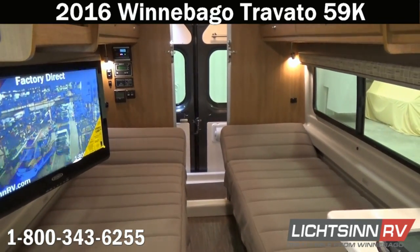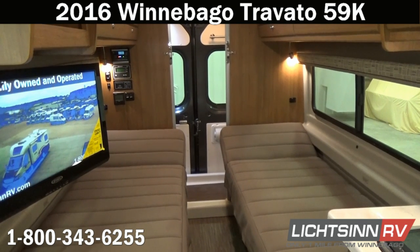As we swivel around for one last sweeping shot, thank you for visiting Litson.com and for the opportunity to showcase our factory fresh 2016 Winnebago Touring Coach Travato 59K here at Litson RV, America's closest dealer to Winnebago Industries in Forest City, Iowa — recently named by Winnebago Industries the North American top dealer across all three segments: the Winnebago, Itasca, and Winnebago Touring Coach divisions.